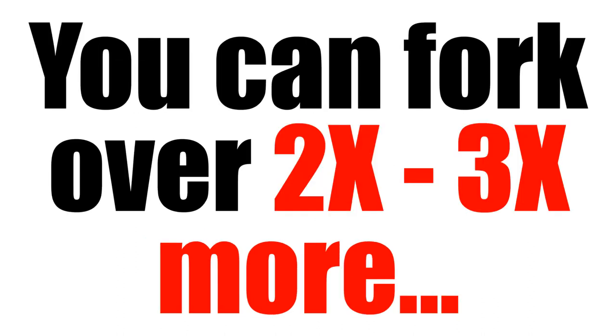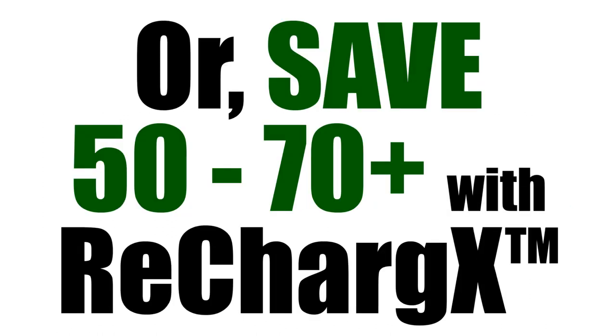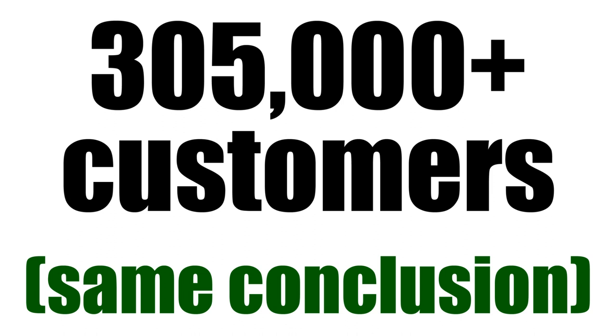You could pay two to three times more than we sell the same stuff for. You could get a limited guarantee. Or you could save 50 to 70 percent every time and keep that money in your pocket, and get a six word, no time limit, no fine print guarantee. I think that's going to make you come to the same conclusion that 305,000 customers since 1987 have come to.